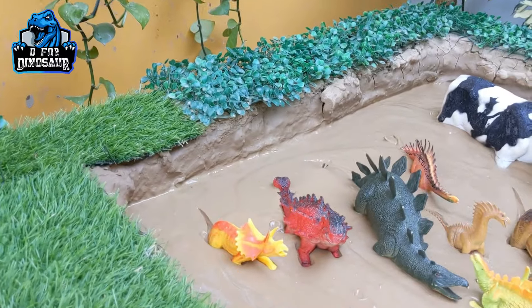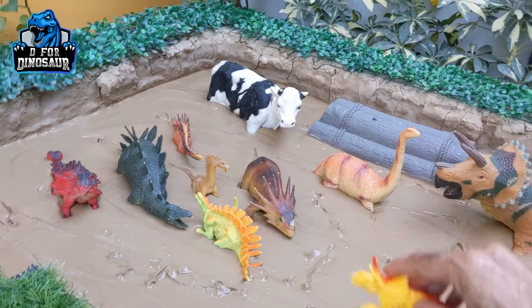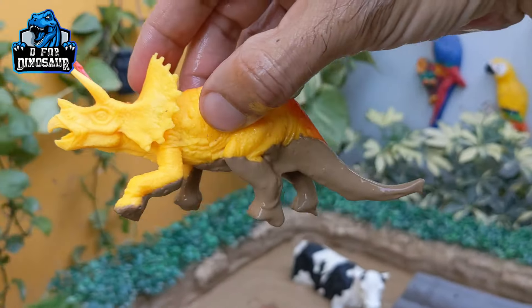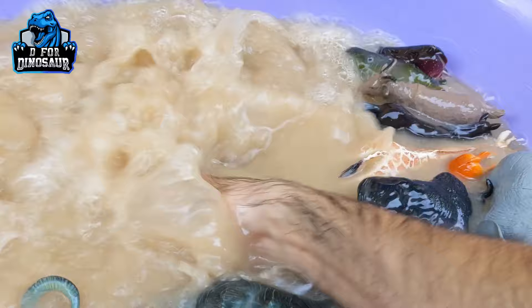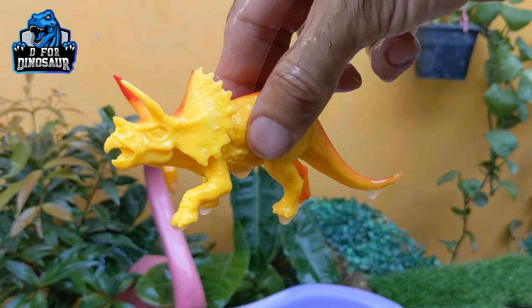And the next one we have is a triceratops — another big herbivore dinosaur. Wow, this one is so big. Let's make him clean. Here we go. Triceratops.